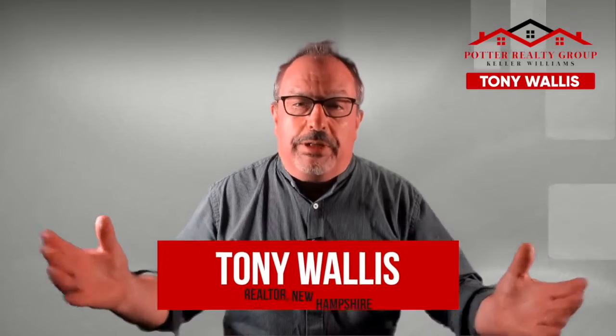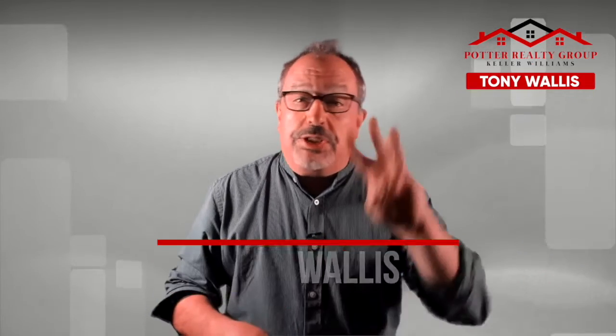Tony Walls here with Keller Williams. I'm a realtor here in Bedford, New Hampshire. And today we're gonna share three tips with you on how to sell your home for more money.